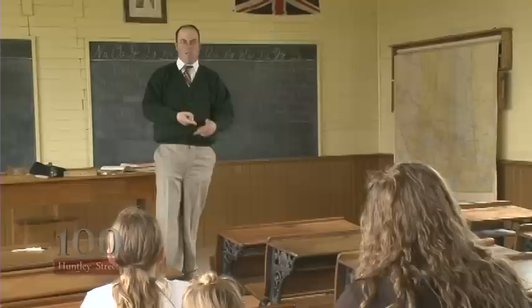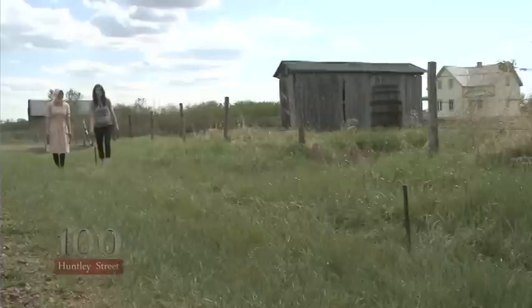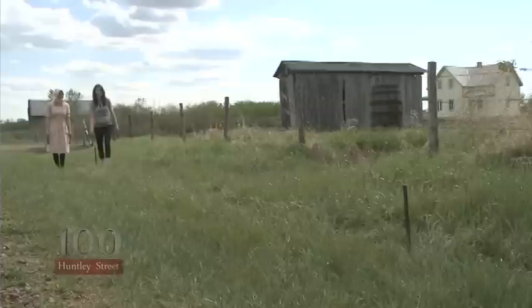One day here is all it takes to see just how much Ukrainians have shaped Western Canada's history. Or in Ukrainian, a Dobryden. For 100 Huntley Street at the Ukrainian Cultural Heritage Village, I'm Megan Kelly.